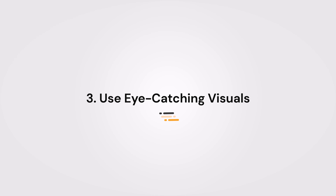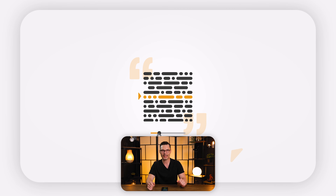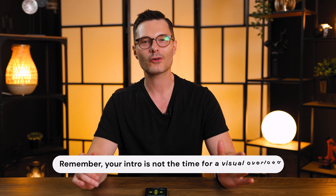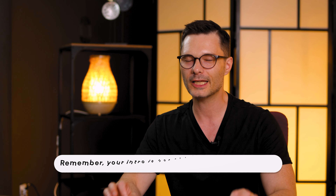Number three: use eye-catching visuals. Engage your viewers visually. Use striking graphics, animations, or footage that relates to your video's theme, but don't overdo it — simplicity often wins. Remember, your intro is not the time for a visual overload. Clean and crisp visuals that align with your content will leave a lasting impression.